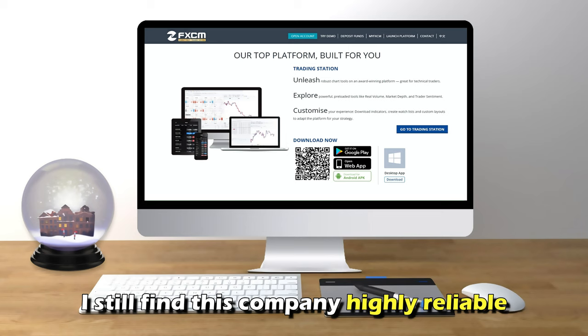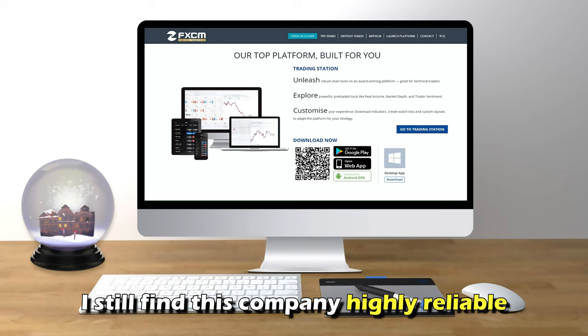Otherwise, I still find this company highly reliable and secure as it is regulated by highly reputable authorities. Thank you for watching.